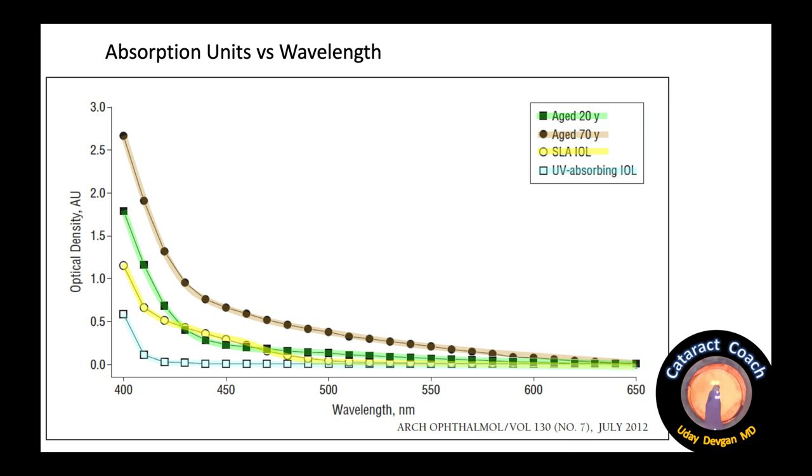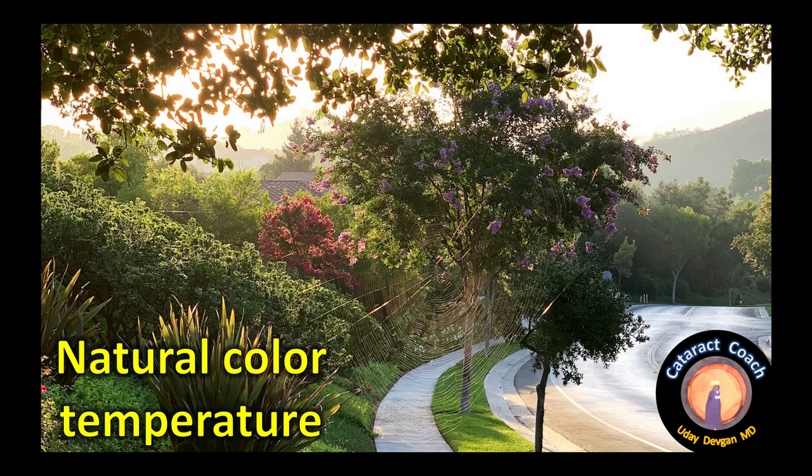Look at the graph carefully. The brown line represents a cataract — that's terrible. The green line is a 20-year-old human lens. The yellow line is the slightly yellow-tinted IOL. And the blue line is a lens that's totally clear, blocking only UV light. So for natural color temperature, you want the yellow lens. The cool color temperature belongs to the clear lens — going back to the choice between natural and looking cool.